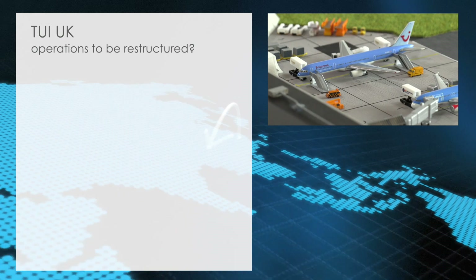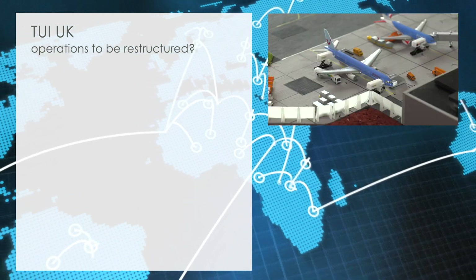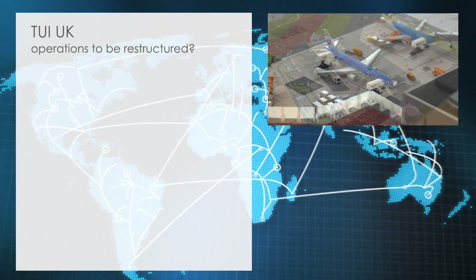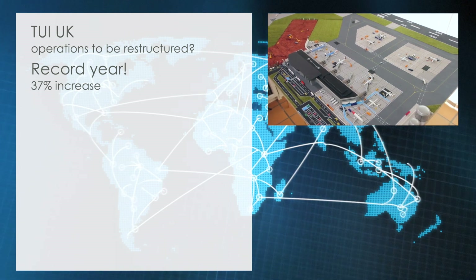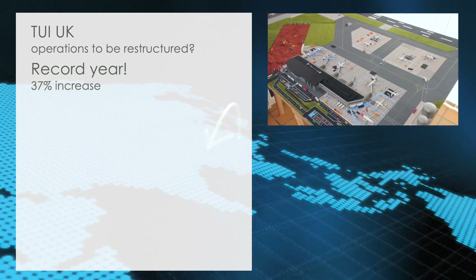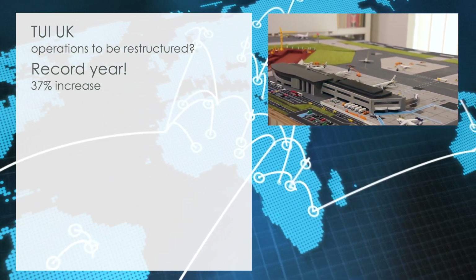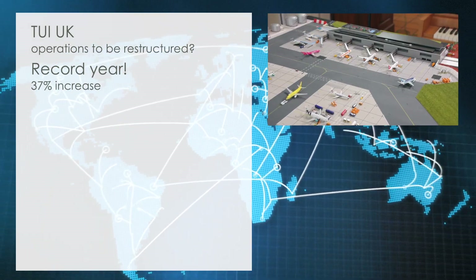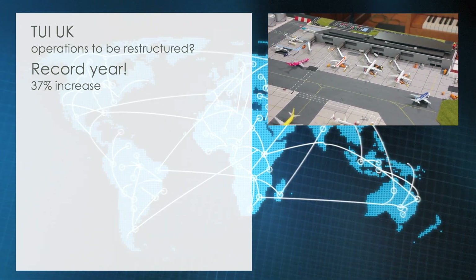With rumors surrounding a possible restructuring of the TUI Group's UK operations, the future of Britannia as a tour operator is being questioned. This could also impact Britannia operations at Cardiff Airport. In 2003, passenger numbers set new records. Despite several route closures following the withdrawal of buzz, the airport managed to set a new record, reaching 1.9 million passengers — an increase of 37% compared to 2002 — despite a decrease of movements from 49,100 in 2002 to 48,500 movements in 2003.